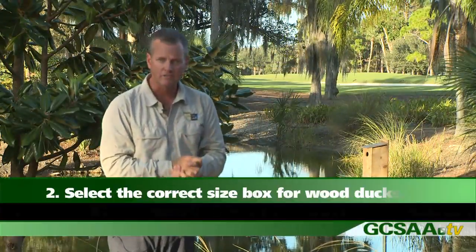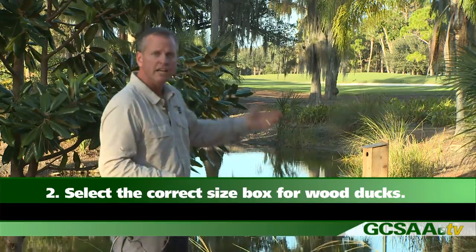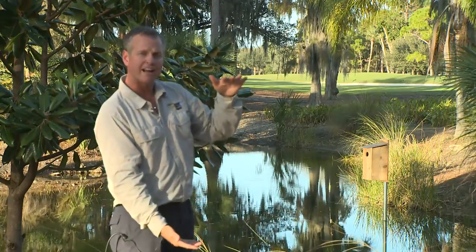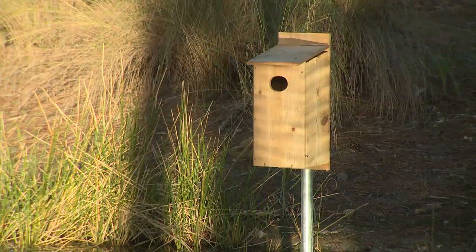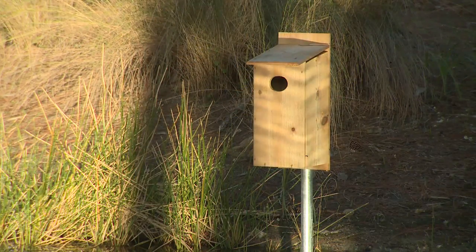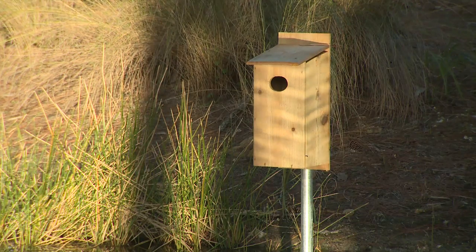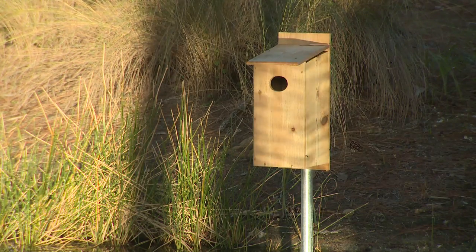The second thing would be the style of box to select for wood ducks. This is a much larger box — roughly about 29 inches tall. The cavity size and depth is roughly a 12 by 12 plate. In addition, the entrance hole, instead of being perfectly round, is a 3 by 4 inch entrance hole, because the ducks have to get their shoulders through.